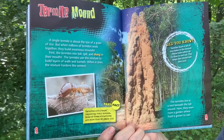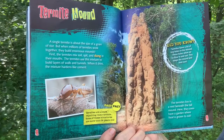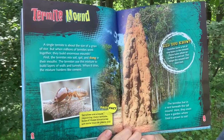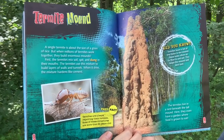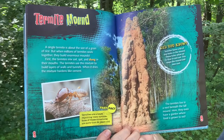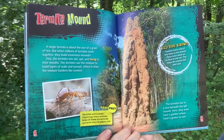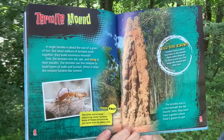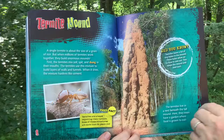Fast Fact: Termites are always repairing their mounds. Some of these structures are more than 50 years old. Did you know termites leave a lot of tiny holes in the mound? These holes allow air to flow in and out, which keeps the mound and nest cool. The termites live in a nest beneath a tall mound. There, they even have a garden where food is grown to eat.